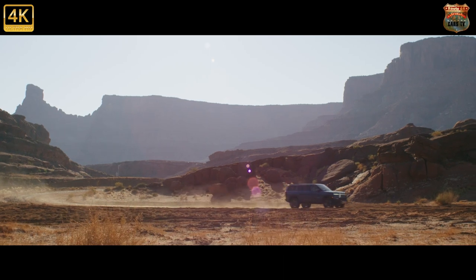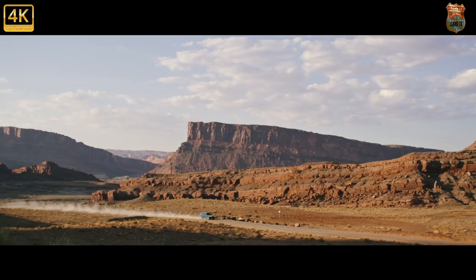The largest battery, however, isn't available in the seven-seat configuration, according to Rivian.